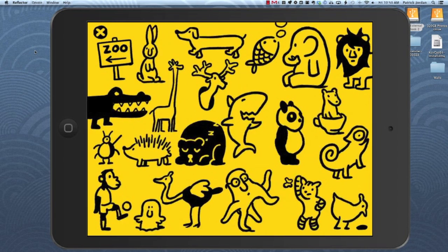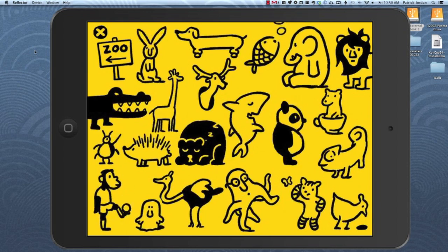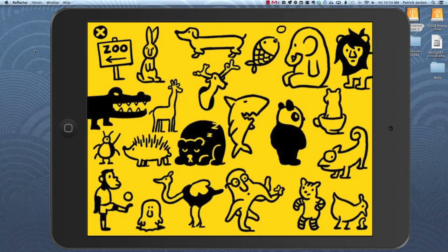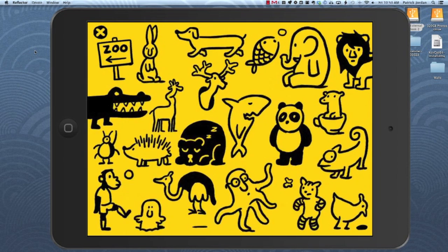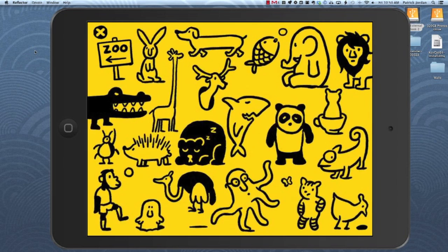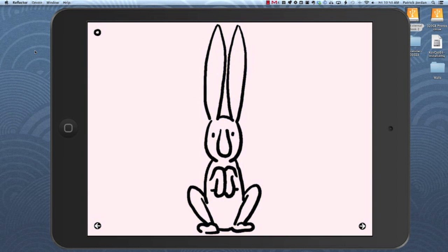This is just a wonderful, fun, light-hearted, great app for kids of all ages, I would say. It features over 20 animals, as you can see here in the sort of chapter listing. Just great, funny, crazy animations — different styles for each animal. Let's just show you.